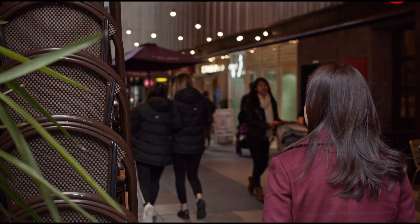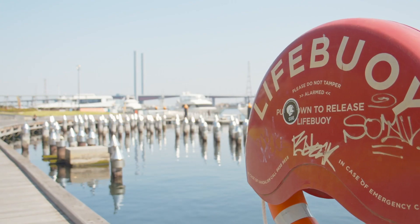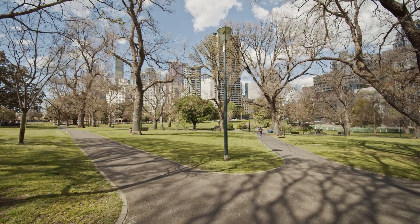Location is second to none. To the south, you've got the CBD, the free tram zone, and the cafes and laneways that Melbourne has to offer. To the west is Docklands. To the east, we have the Flagstaff Gardens. To the north is where we have the West Melbourne restructure plan, currently in progress.